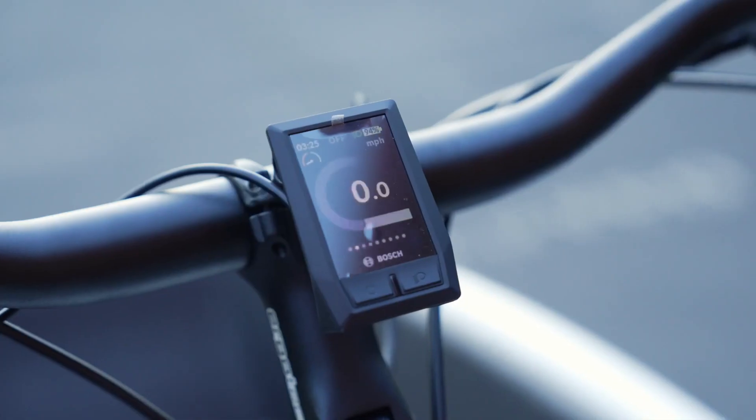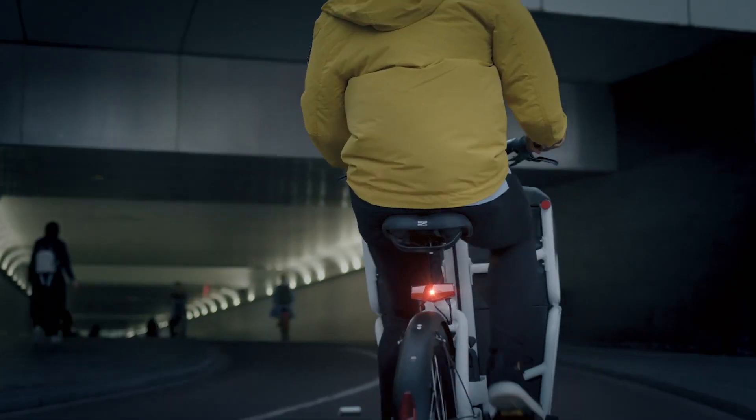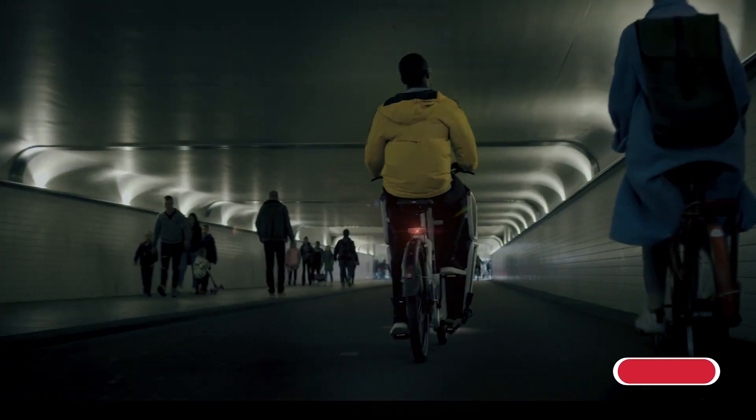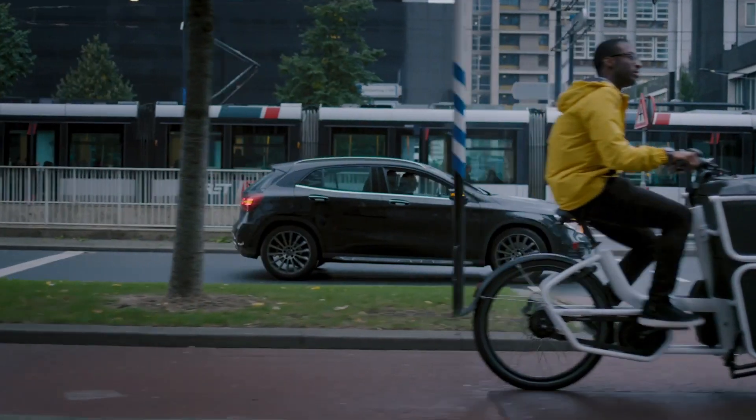So what was my experience like? The first time I hopped on an Urban Aero electric cargo bike, I knew I was in for something special. The family model, in particular, won me over with its sleek design and powerful electric assist.